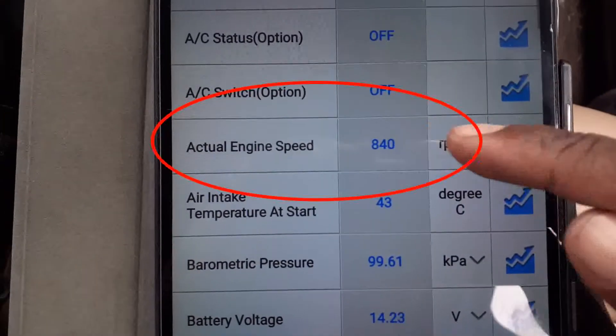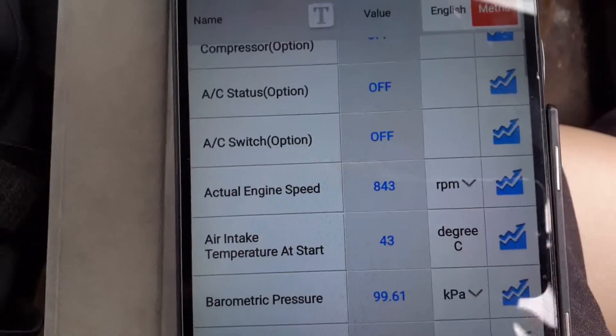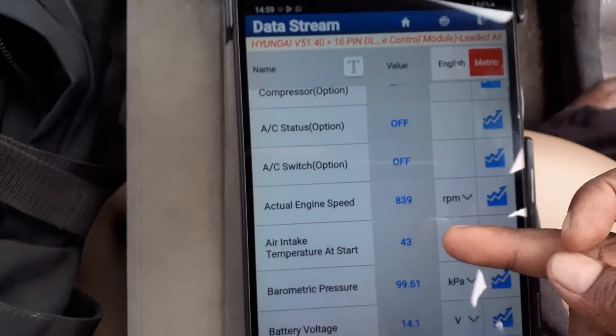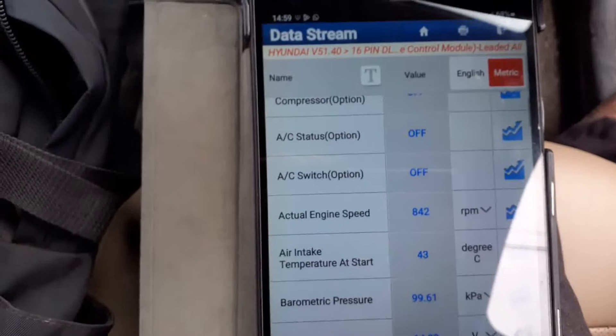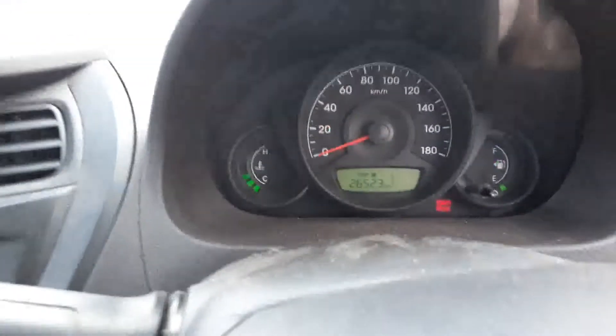In our case, this torque sensor is the problem. The vehicle speed and RPM can be seen in the scan data. The idling speed is around 1300 RPM. Let's check the EPS warning indication.